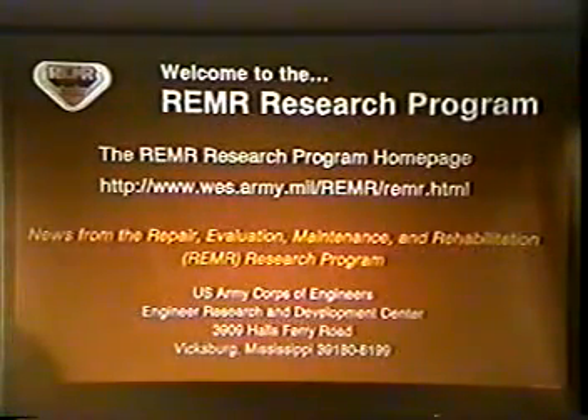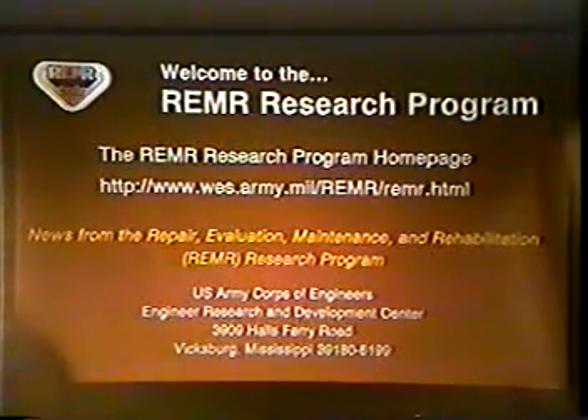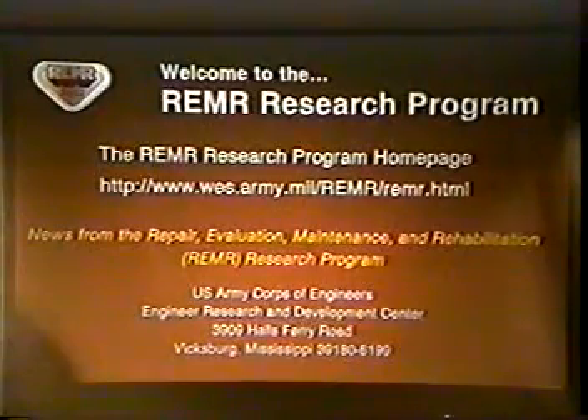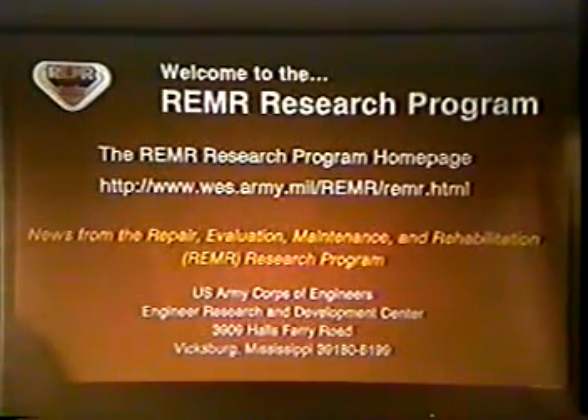Additional information is available in Corps of Engineers reports — laboratory, field, and summary reports. You can get more information from the REMR homepage; if you just search on REMR, which is the acronym for Repair, Evaluation, Maintenance, and Rehabilitation, all of the reports in that area will come up. Thank you for your attention.